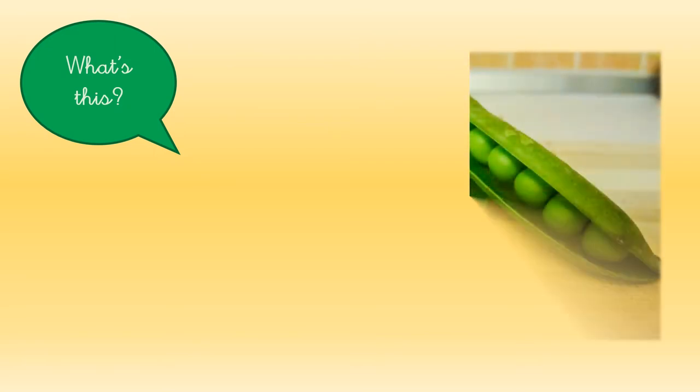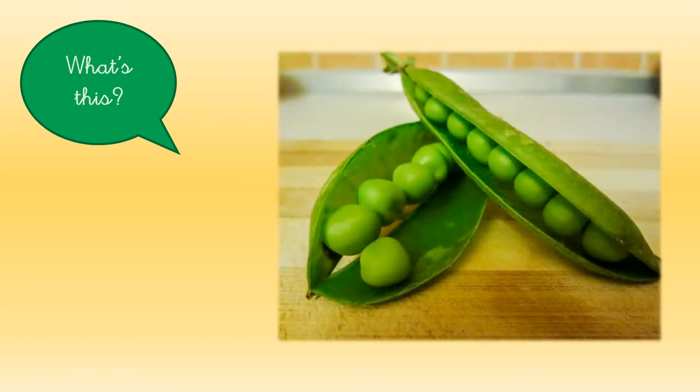What about this? What are they? They are color green. They are peas.